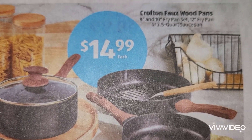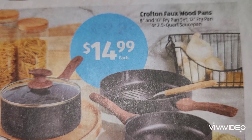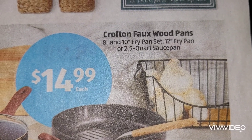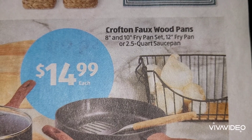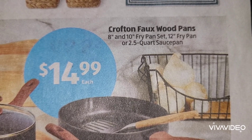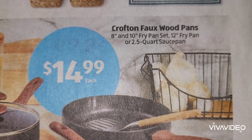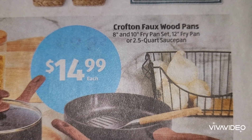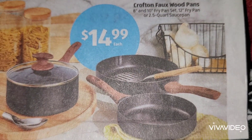It looks like the wood is actually the handle. Now let's see what sizes are available - there is an eight-inch and ten-inch fry pan set so you will get two, and then you have your 12-inch fry pan which is one, or your 2.5-quart sauce pan. Each one will be $14.99.